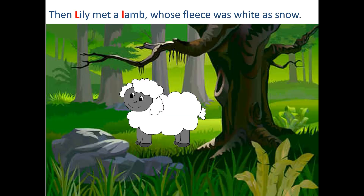Then Lily met a lamb whose face was white as snow. It could be Mary's little lamb.